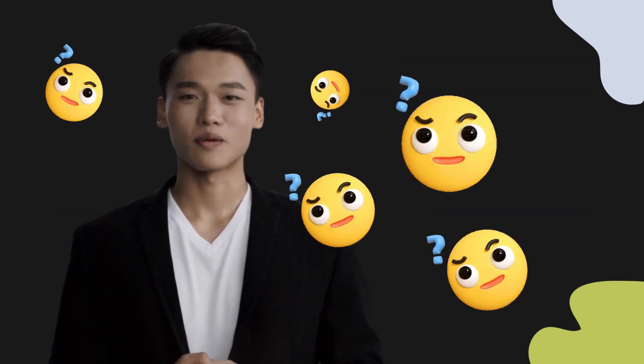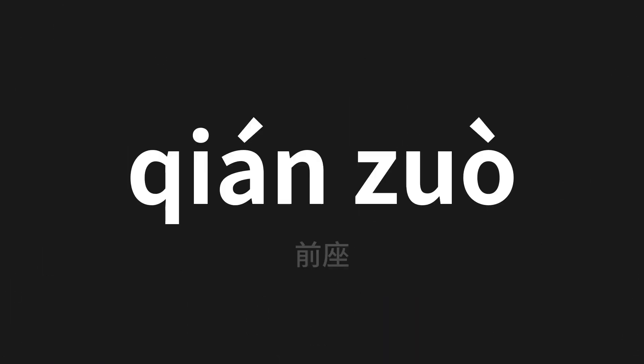Welcome to this pronunciation video. Today we will be focusing on a new word that you might find challenging or intriguing. So let's dive into today's word, which means front seat in Chinese.